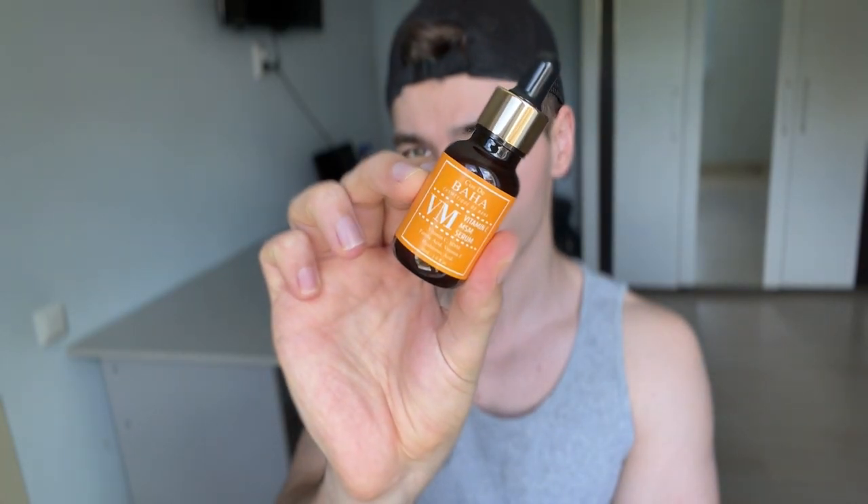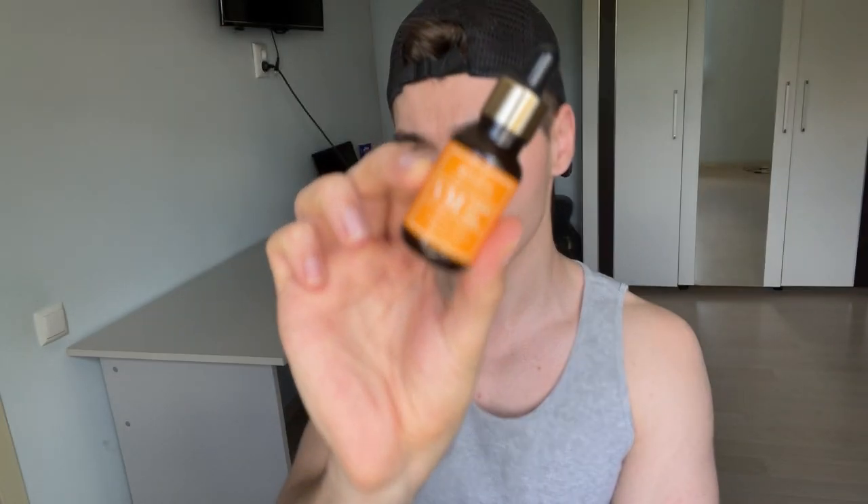Then I would use this — the Costa Baja Vitamin C MSM Serum. This contains a vitamin C derivative called sodium ascorbyl phosphate. I'm not using this one for brightening my skin — ascorbic acid is a much better option for that, as it has much more data proving its brightening benefits.